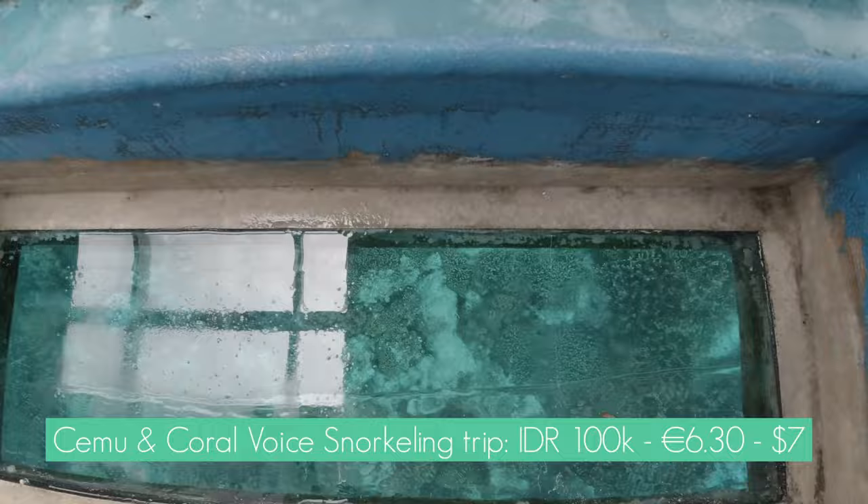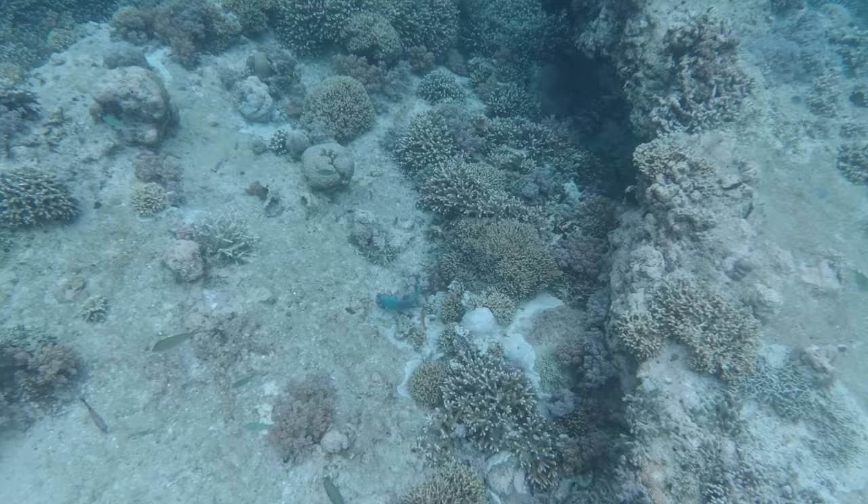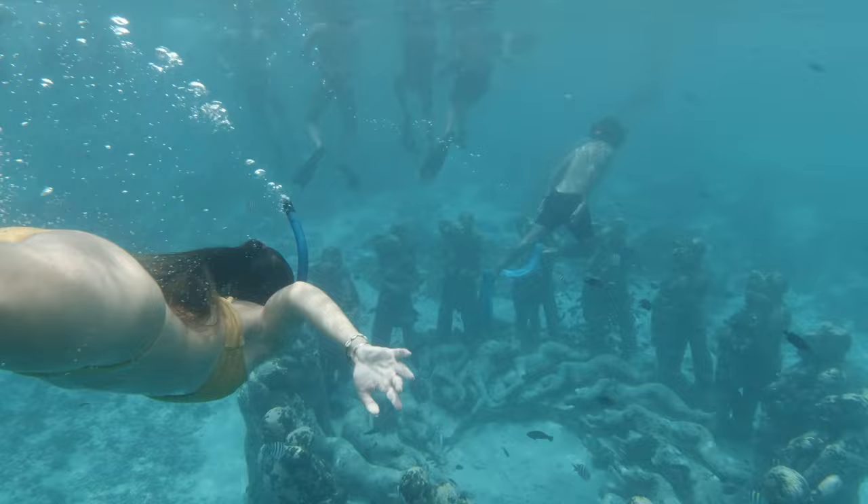The fifth thing you absolutely have to do when you're in Gili T is go on a snorkeling tour. Cemu and Coral Voice snorkeling trips offer a tour for 100k, departing from in front of the local market. You are going to see a lot of alive corals, lots of fish, turtles — huge turtles actually — underwater statues, and much more. It is an amazing experience, but I definitely recommend bringing a lot of sunscreen because the sun is really, really strong.